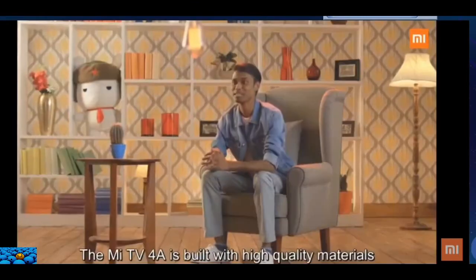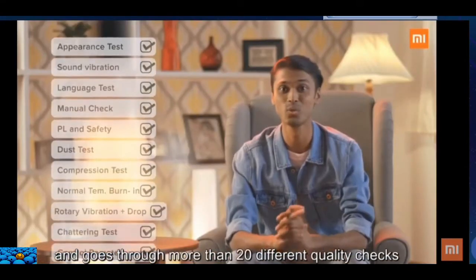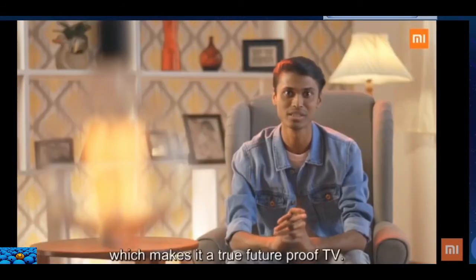The Mi TV 4A is built with high quality materials and goes through more than 20 different quality checks to ensure it is built for the long run. Not just that, the operating system is upgradable, which makes it a true future-proof TV.